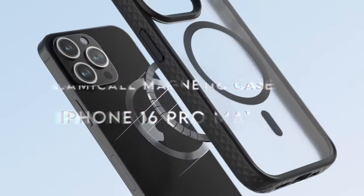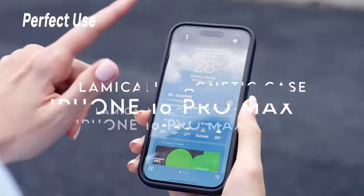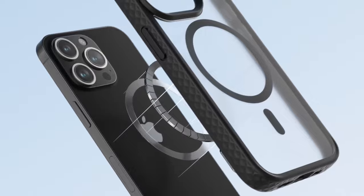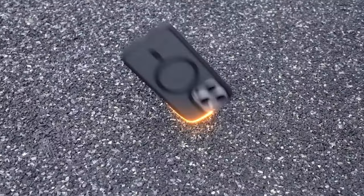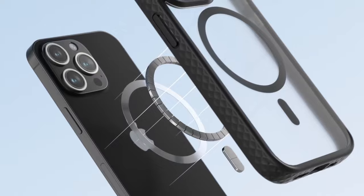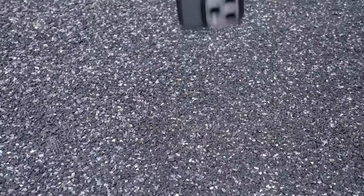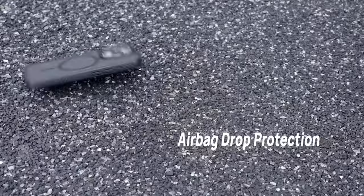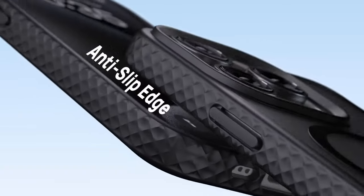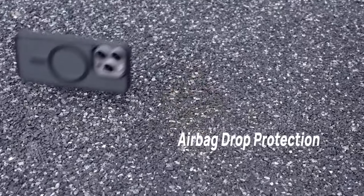On number two, Lamacol Magnetic Case. The Lamacol Magnetic Case for the iPhone 16 Pro Max is a game-changer for phone protection. The diamond-textured edges are a standout feature — this design not only looks fantastic but also enhances grip, significantly reducing those heart-stopping drop moments. The anti-slip feature is a must-have.